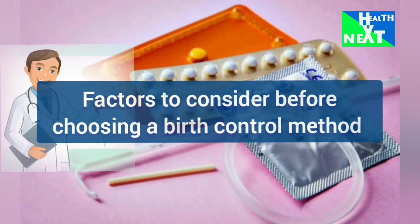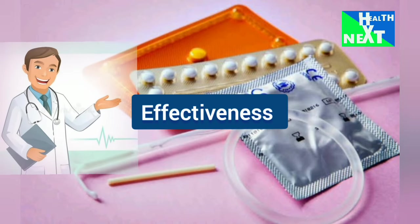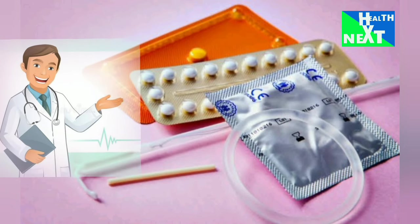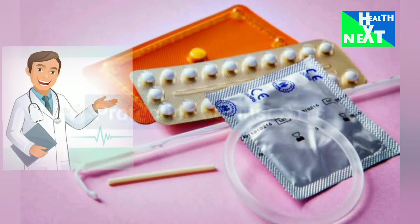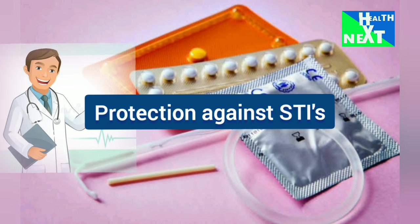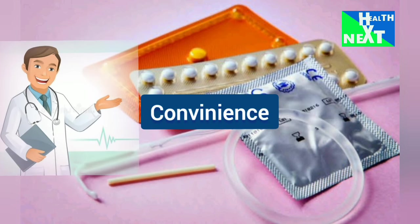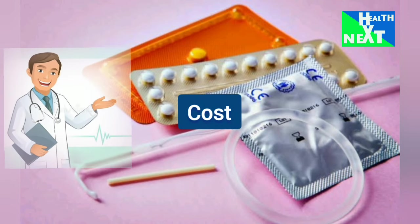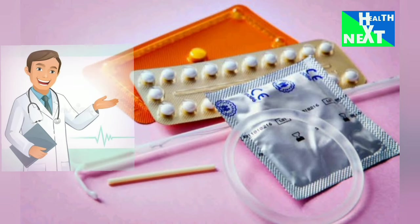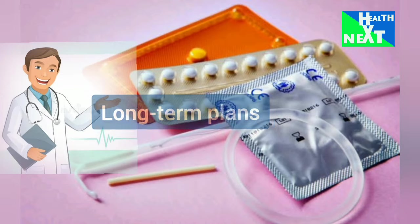Before choosing a birth control method, number 1 is effectiveness — how important is preventing pregnancy? Number 2 is hormonal versus non-hormonal — do you have concerns about hormone-related side effects? Number 3 is protection against STIs — do you need protection against sexually transmitted infections? Number 4 is convenience — how easy is it to use and remember? Number 5 is cost — what is your budget? Number 6 is potential side effects — are there specific side effects you want to avoid? And number 7 is long-term plans — are you planning to have children in the future?